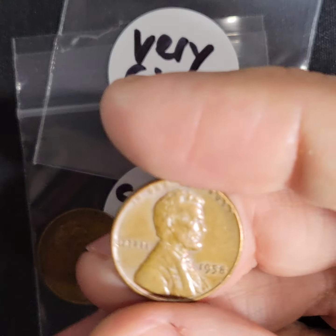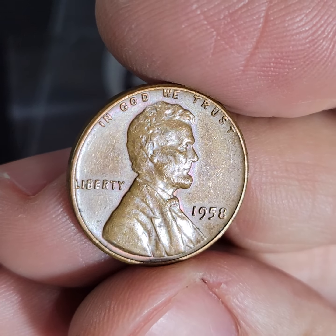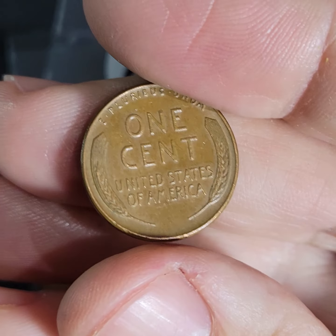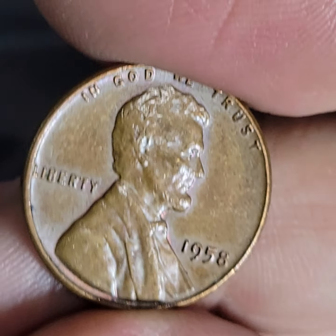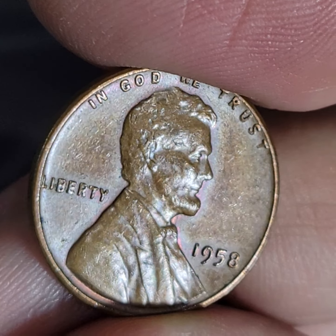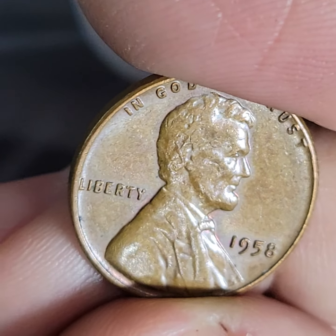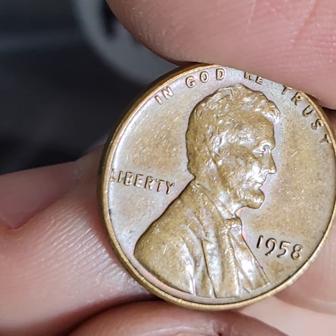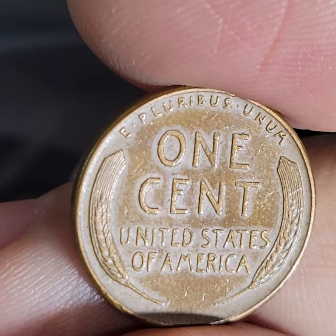We found a really nice one — look at this very fine condition 1958. This is a beauty. Going a little closer, I mean if you find something like this in a roll that's incredible. You can see a little bit of like a purple halo around it right there — you can see the purplish tint. Just a beautiful, absolute beautiful penny.